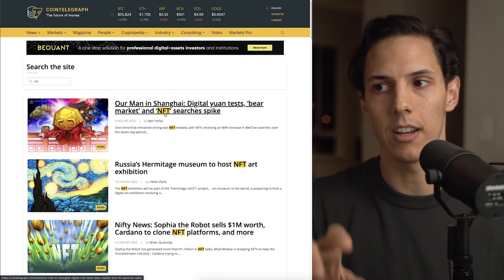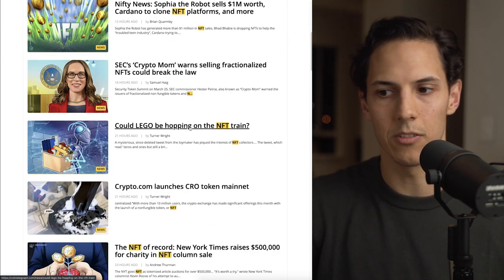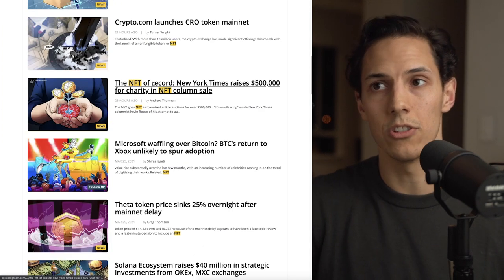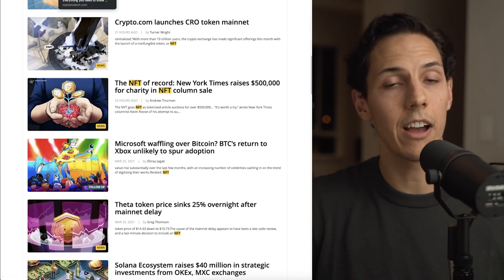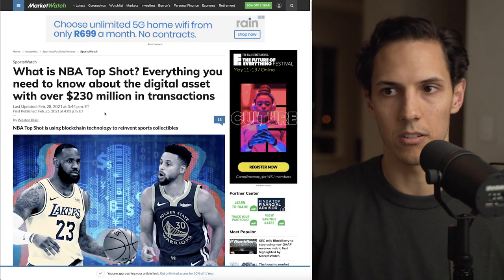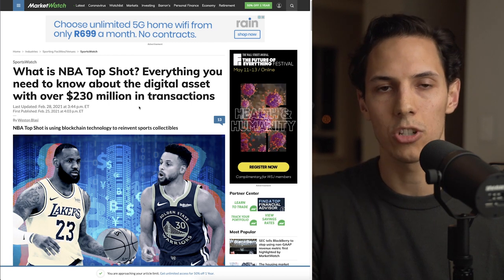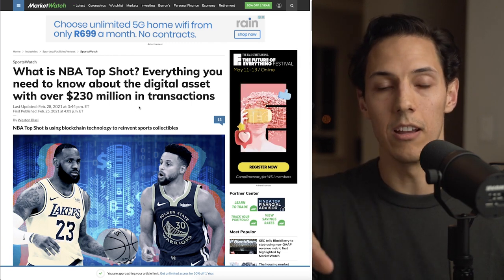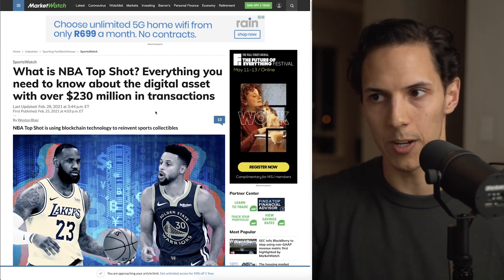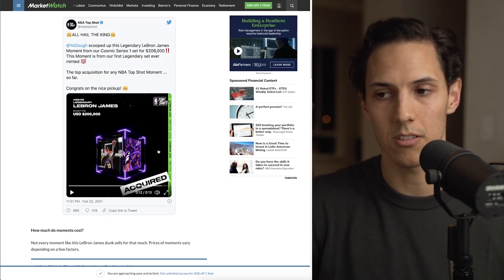If you search for NFT anywhere online, you'll see that tons of people and industries are getting into NFTs, and it's not necessarily just associated with art. There are many more uses for NFTs other than art. One I want to make a particular mention of is NBA Top Shot, where you are purchasing an individual moment in sports history, and these are going for thousands to millions of dollars in total transactions.